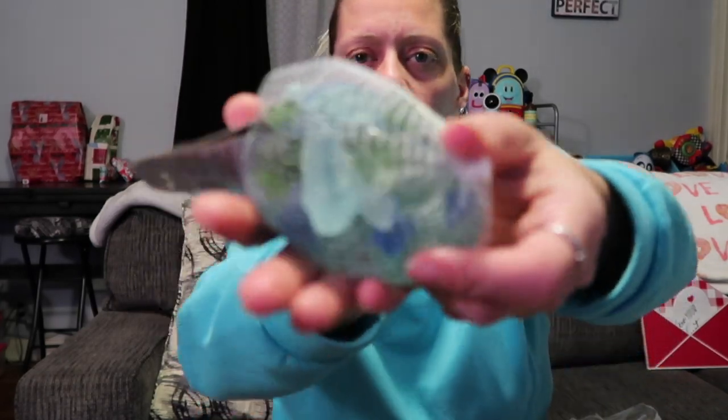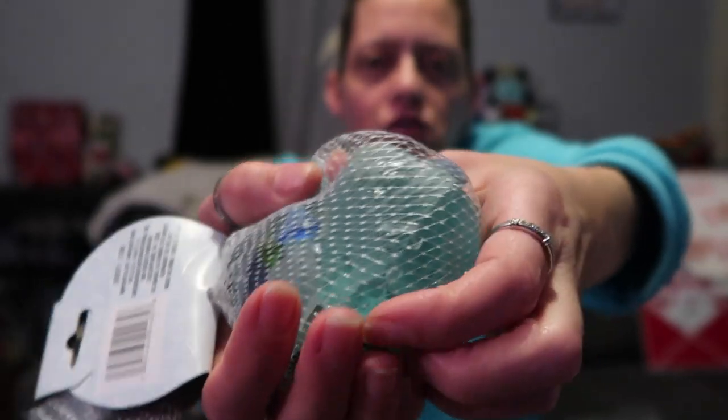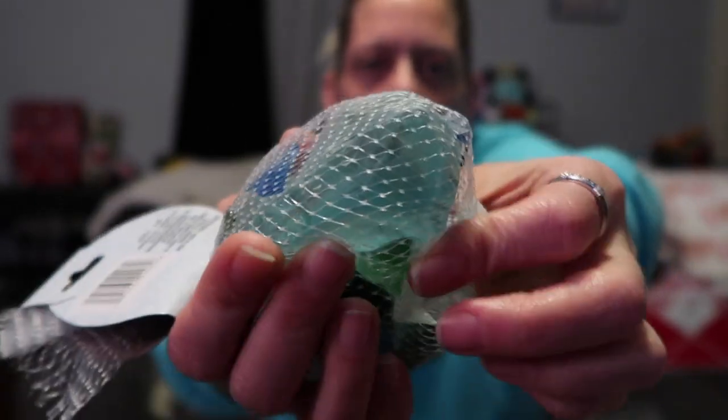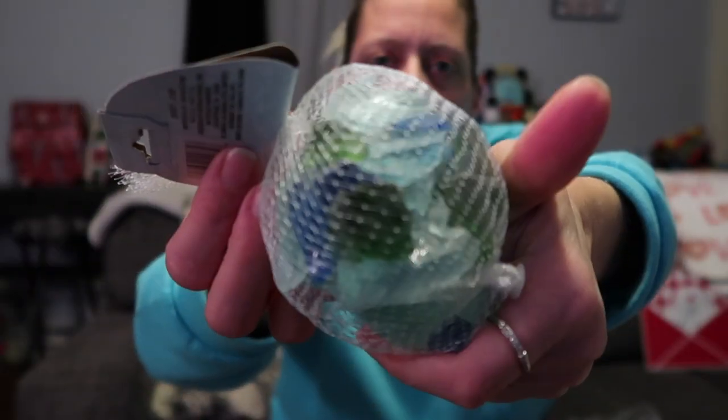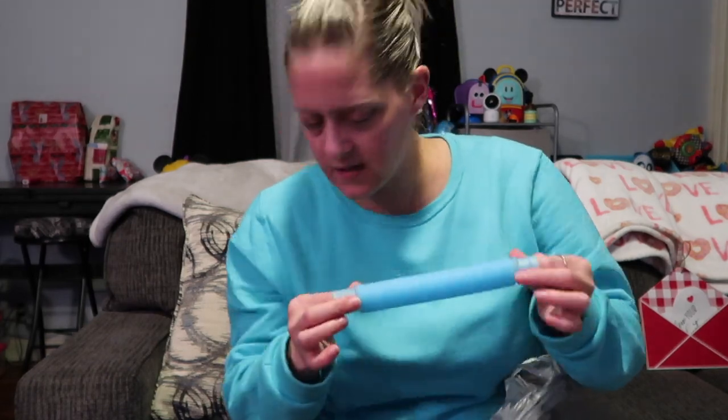I also picked up these for Adri. At Hobby Lobby at Christmas she almost bought a big pack of gems to do something with, so I saw these at Dollar Tree — all these stone and gem-like things she loves. And look at this big giant crystal in there, it's huge. I thought she'd like those. By the time this goes up she'll have already had her birthday.